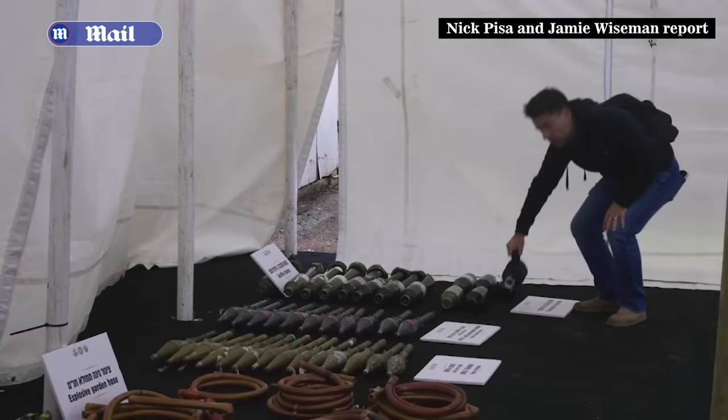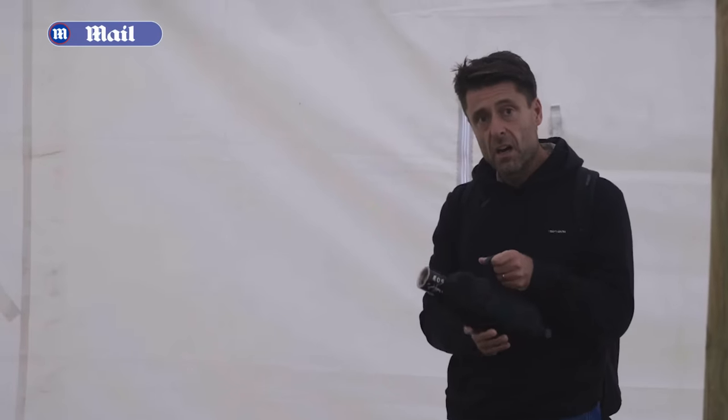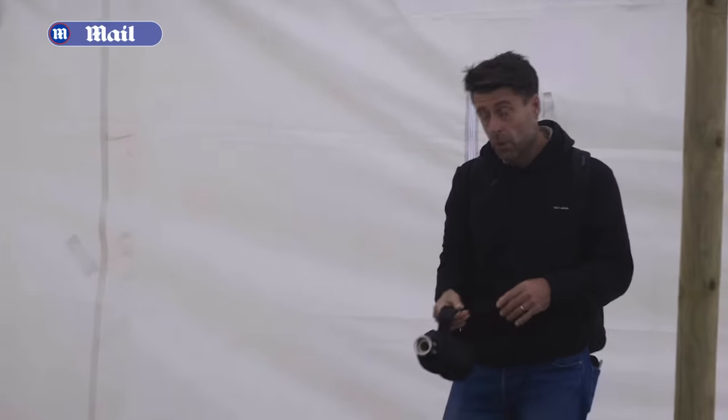These are thermobaric grenades which were used on civilian cars. Now these are designed for tanks. The horror of what happened if this was set against a car, which we know it was done, is just mind-boggling.